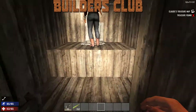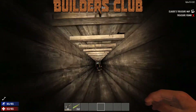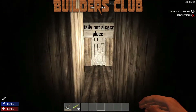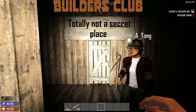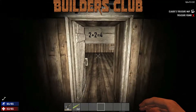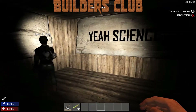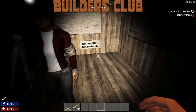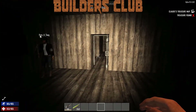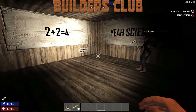You go up here, hop on the toilet seat, and drop down the toilet hole — down the shitter! Totally not a secret place. Coming in, it says 'Science: two plus two is four.' That's math, not science, but okay!